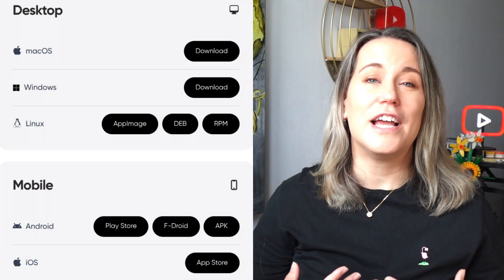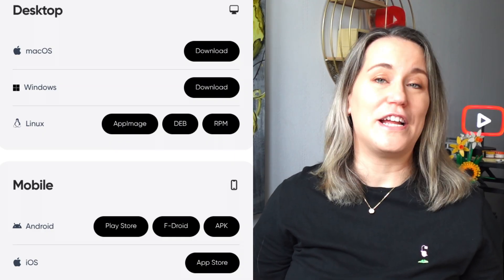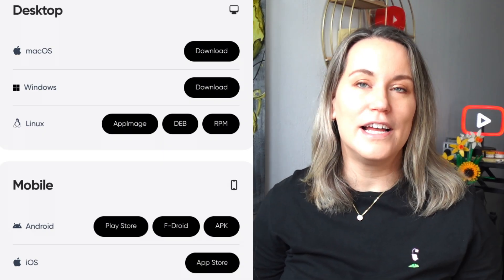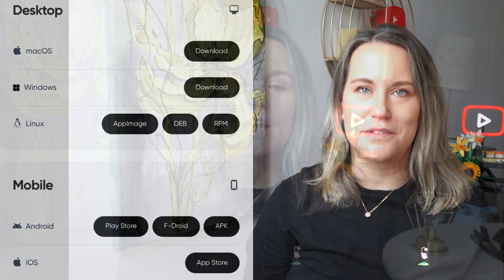I discovered Ente Photos when I was testing out different alternative app stores. I was using F-Droid at the time, and Ente was in their list of apps. The great thing about Ente is that it's in every app store, so whether you're using iOS, Google Play, or an alternative app store such as F-Droid or even Aurora Store, you'll be able to access Ente Photos.